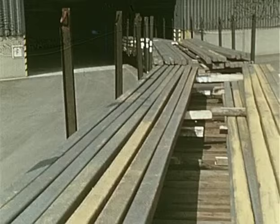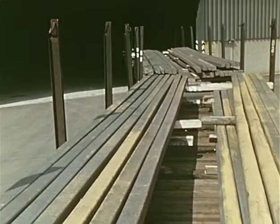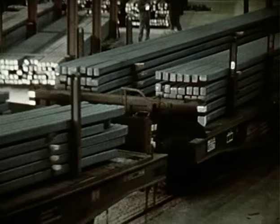Das Vormaterial für diesen Walzdraht: 105-Quadratmillimeter-Knüppel aus Thyssenstahl. Angeliefert im Rahmen eines Verbundes, der den größten Stahlkonzern Europas mit rund 100.000 Mitarbeitern bildet. Hier beginnt der Produktionsprozess für Niederrhein-Walzdraht.